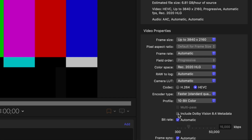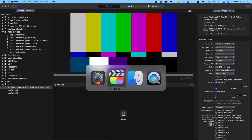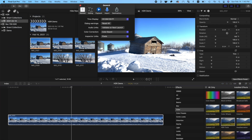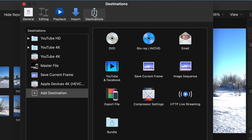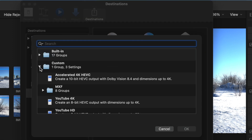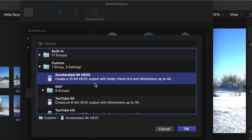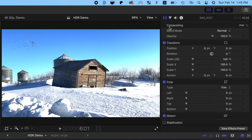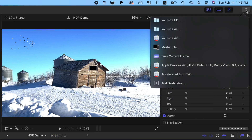Press Command 4 to open the inspector. In the General tab, type in a new name for your preset. Select the Video tab, change your encoder type to Faster, and make sure the Include Dolby Vision 8.4 Metadata checkbox is selected. Go back to Final Cut Pro and open the Preferences window. Select Destinations and double-click Compressor Settings. Open your custom folder, select your new share preset, and click OK. When you're ready to share your HDR project, click the Share button and choose your new preset for faster export.